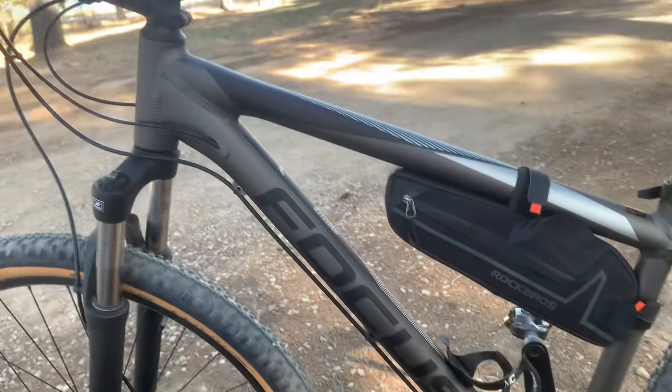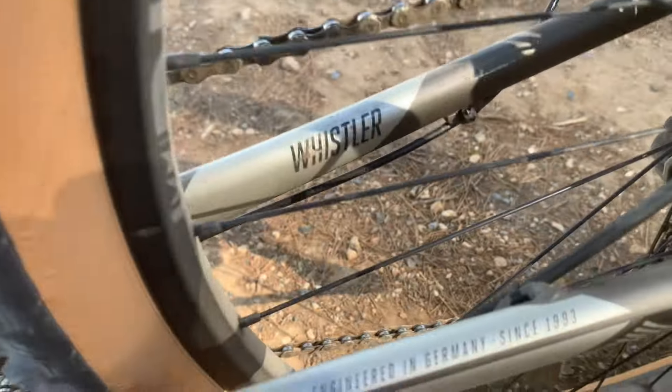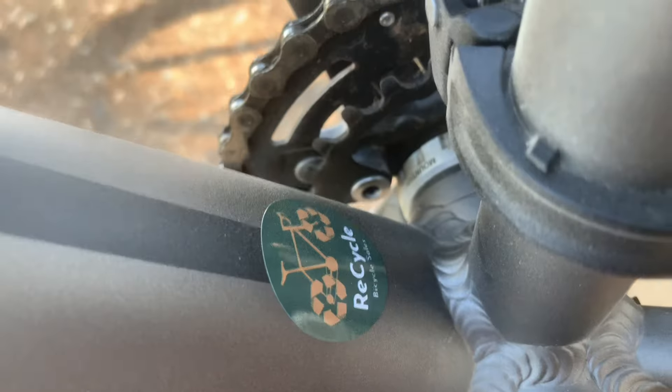New bike day. Focus Whistler. It's a hardtail. I've been looking for one for a while and I got one at a good deal, thanks to Lewis from Recycle Bicycle.